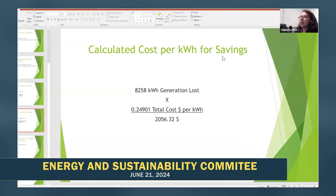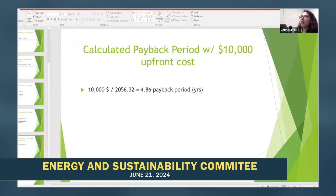Then we calculated the cost per kilowatt hour for savings. We took 8,258 kilowatt hours of generation lost times $0.24901 total cost per kilowatt hour, and got $2,056. Then we calculated the payback period assuming a $10,000 upfront cost: $10,000 divided by $2,056.32 gave us a payback period of 4.86 years.